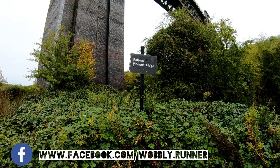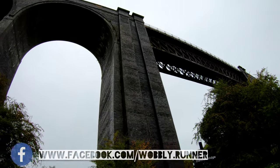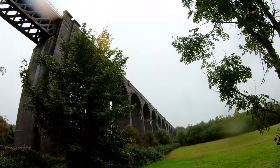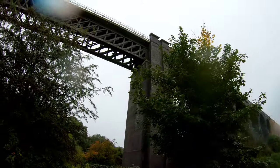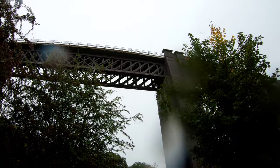Hang on, what's that sign say? Railway Viaduct Bridge — ah, that must be it. She's a beast, isn't she? Looking down from the side of the River Don now, a nice lattice steel bit in the middle there going over.